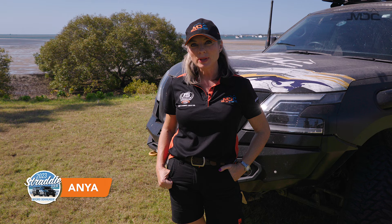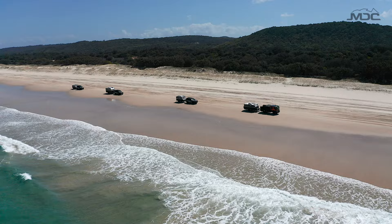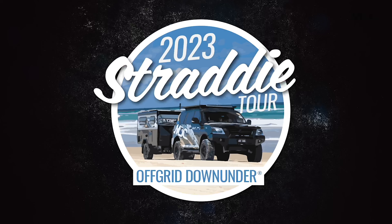Here we are on the amazing North Stradbroke Island, 45 minutes from Brisbane. On tour this time with us is Mark and Sarah Banks, towing their XT14E behind their Isuzu truck. They're going to be our tour guides this weekend and they've got some amazing spots for us to visit, so let's go check it out.